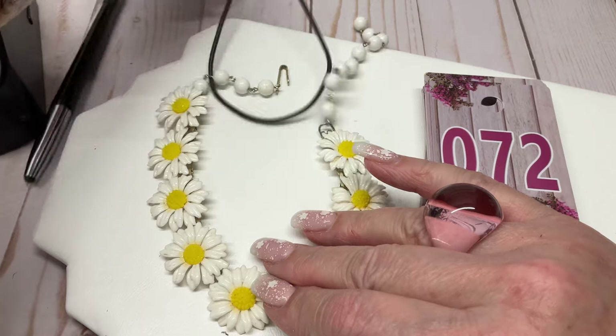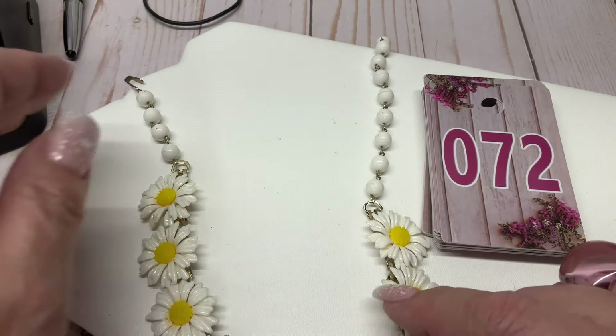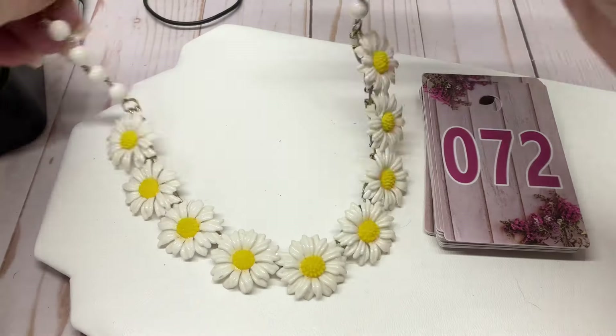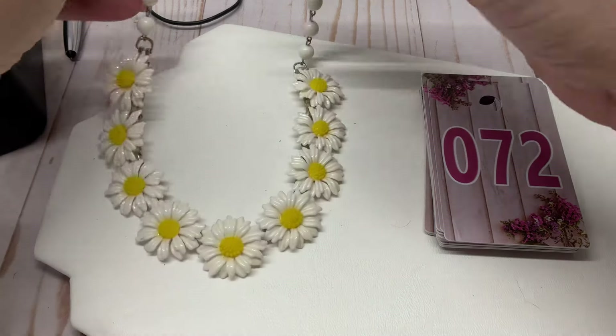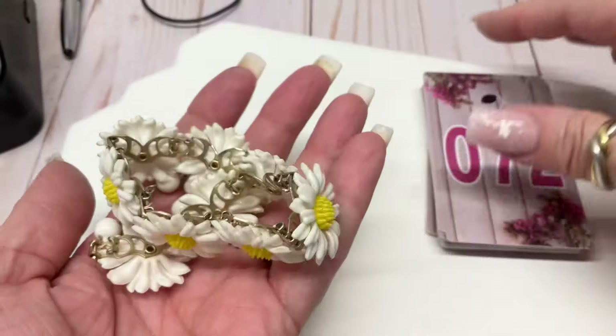We have a plastic vintage collar necklace — isn't this cute? This is like where are you summertime, we need you back! Fifteen and a half inch total length. Let's do five dollars on that one.